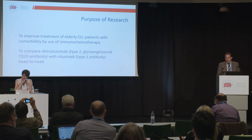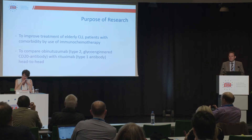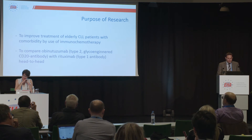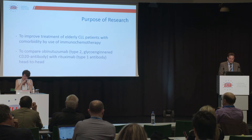Another goal was to compare obinutuzumab — a type 2 glyco-engineered CD20 antibody, which was new at the launch of the trial — with rituximab, a broadly known type 1 antibody targeting CD20.